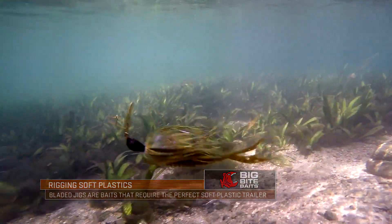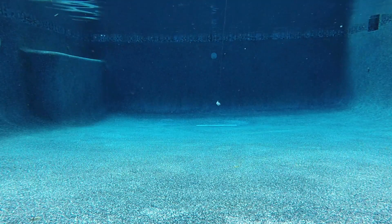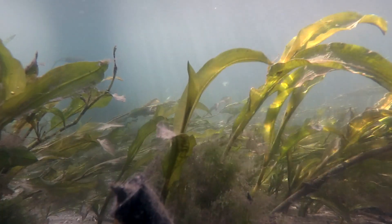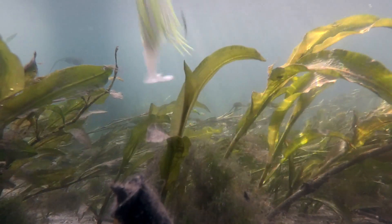People misunderstand how great they are — when you're thinking about throwing a lipless crankbait, throw that chatterbait in the same places, pull it through that grass. It's phenomenal in those types of situations. Matching the right trailer up to those is a unique scenario as well.